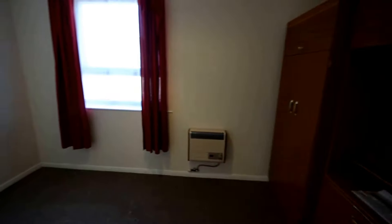Coming into bedroom one here — a nice sized space.